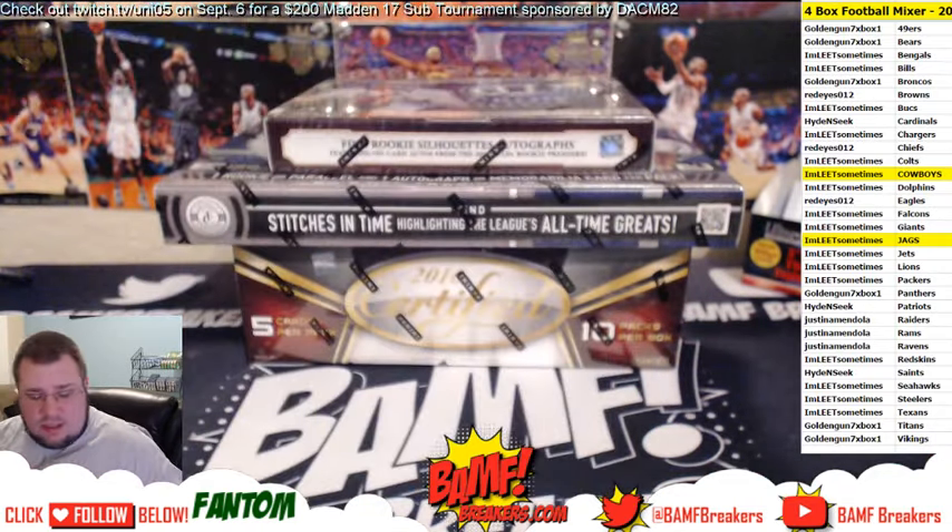Julio Jones, Dez Bryant, Emmitt Smith, and we got Justin Hunter freshman phenoms. We got Stitches in Time — Randall Cunningham, Jake Plummer, and Boomer Esiason. This one is number two, $2.99. Golden Guns is going to get a hit of it — Leet's going to get a piece. Golden Guns got a 66% chance of getting it and Leet's got a 33% chance — we'll go ahead and random that off at the end of the break.